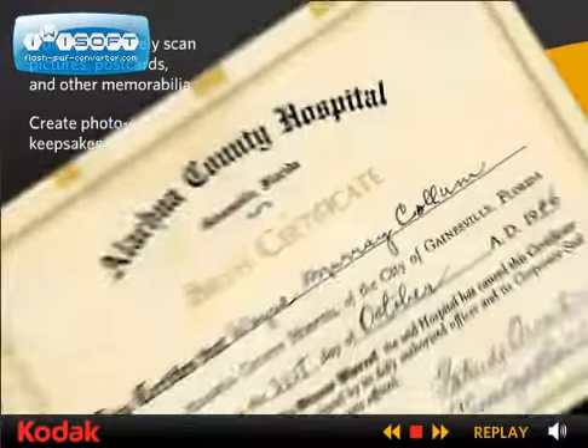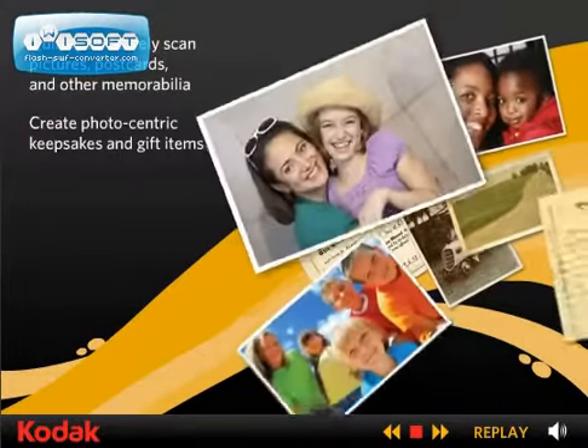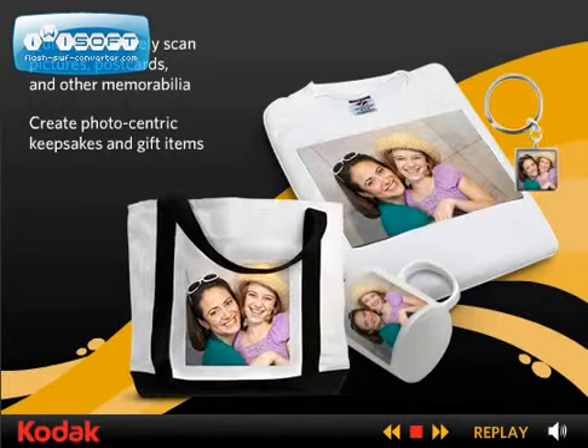Take hundreds, even thousands of your customers' pictures, postcards, and other memorabilia. Quickly and safely scan them, then create a world of photo-centric keepsakes and gift items.